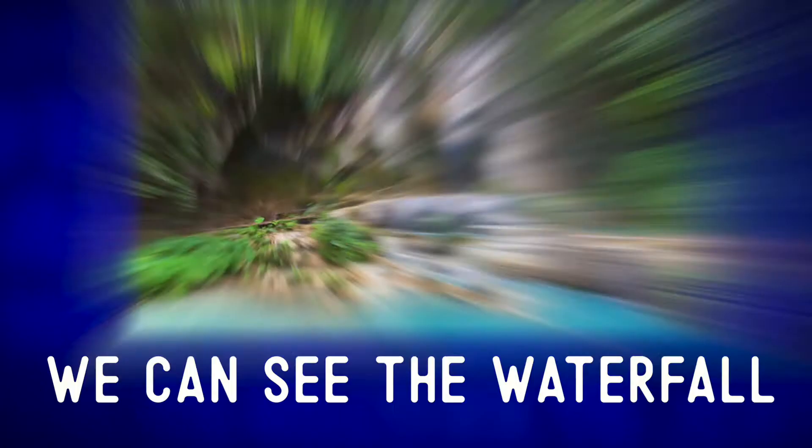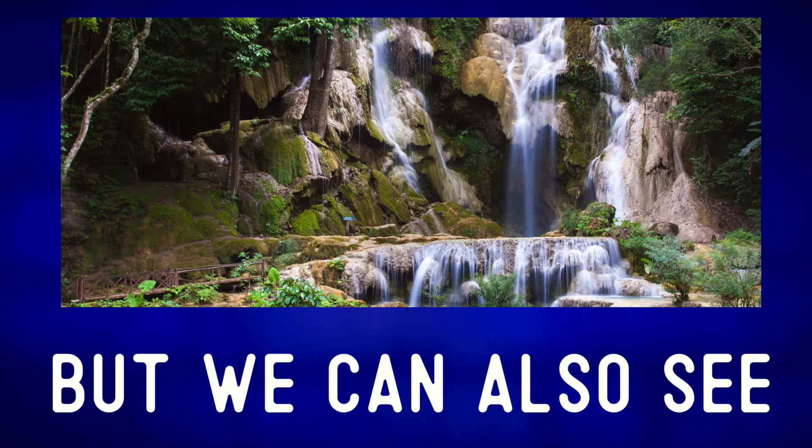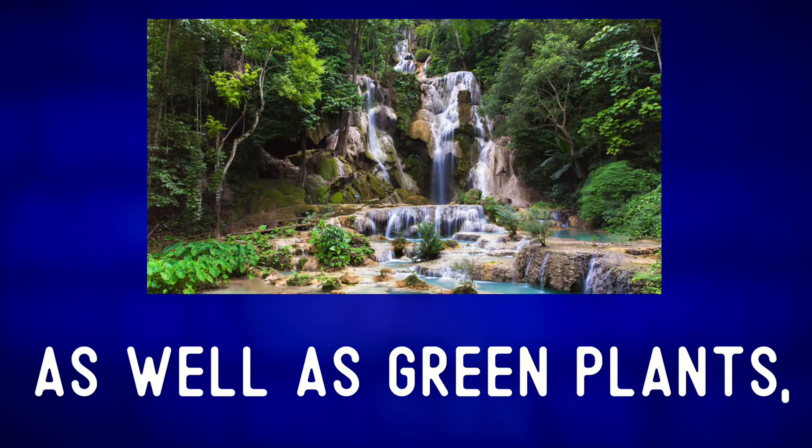We can see the waterfall in the center of the photo, but we can also see some green moss clinging on to stones, milky blue water, as well as green plants, trees and leaves. The water flows downward to larger pools like the one in this photo.